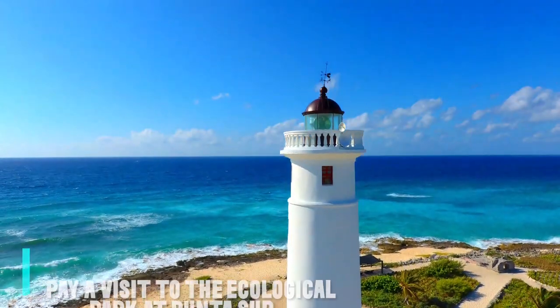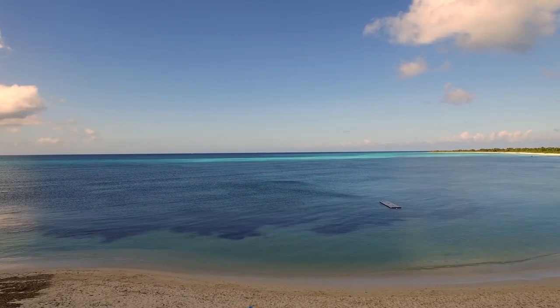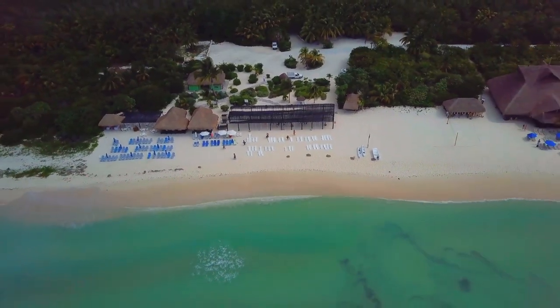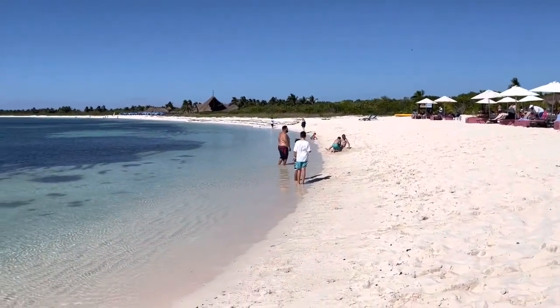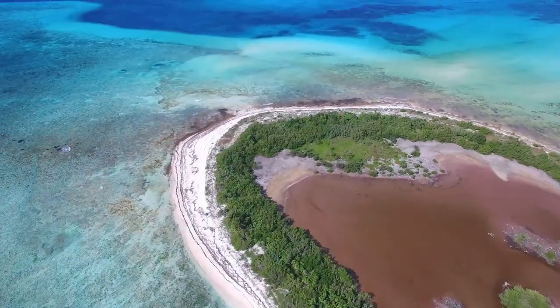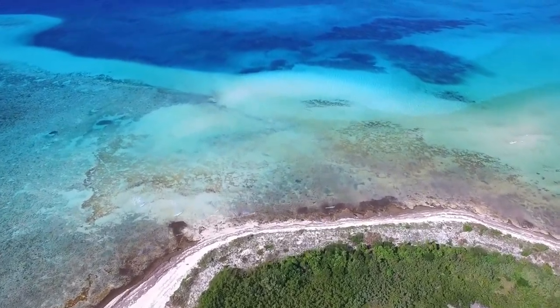Number 1: Pay a visit to the ecological park at Punta Sur. One of the finest things to do in Cozumel is to check out Punta Sur Eco Beach, an ecological park with some of the nicest beaches in the area. 2,500 acres make up this region on the island's southern edge. For those who appreciate nature's finer things, this is the ideal destination since it is home to a wide variety of exotic birds, crocodiles, sea turtles, flowers, and beaches.